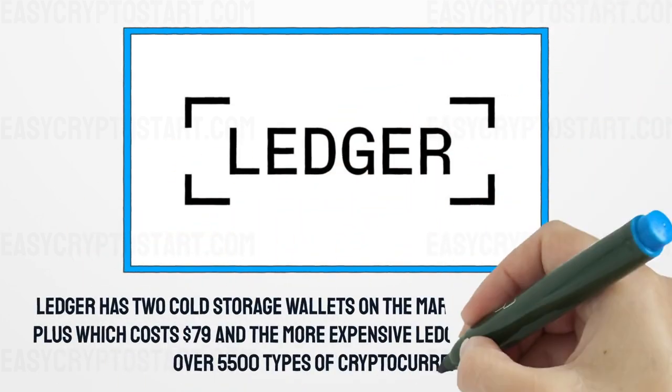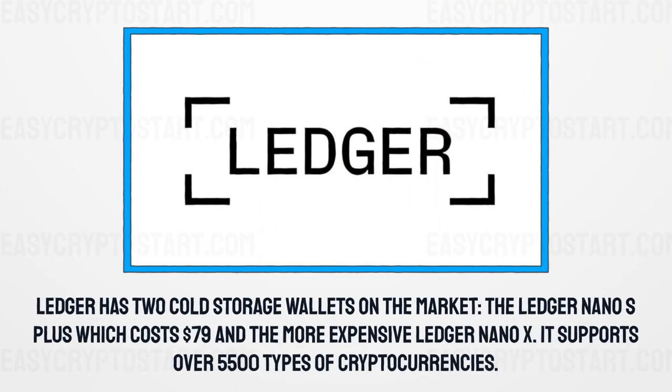Ledger has two cold storage wallets on the market: the Ledger Nano S Plus, which costs $79, and the more expensive Ledger Nano X. It supports over 5,500 types of cryptocurrencies.